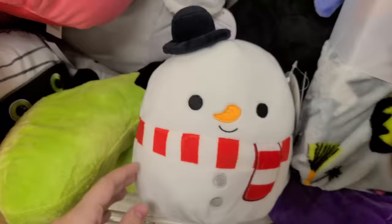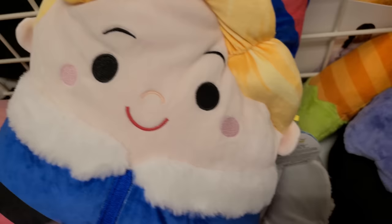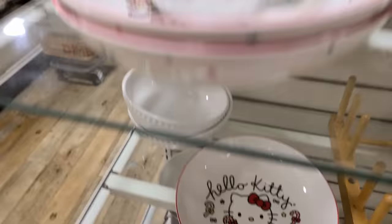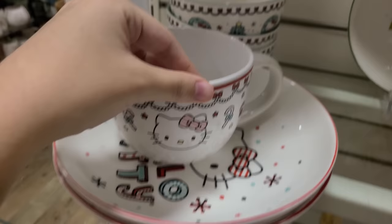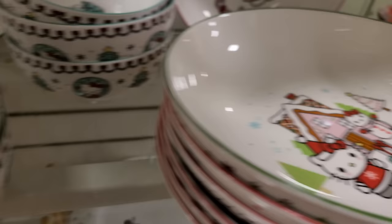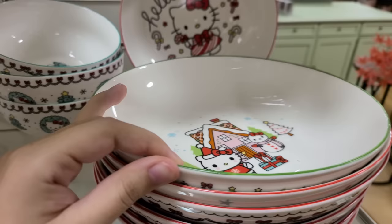Next up is TJ Maxx. They had some Christmas ones — this elf, which I'm not a huge fan of — Manny the snowman, and a little Minnie with some earmuffs. Super cute, I did like her little earmuffs. So unfortunate that they put the sticker right over her face on the tag. I did end up picking up the snowman for the holidays. And look at this Hello Kitty Christmas dishware set — oh my goodness! I bought two plates and two bowls, I could not resist. TJ Maxx was so stocked, it was so good.